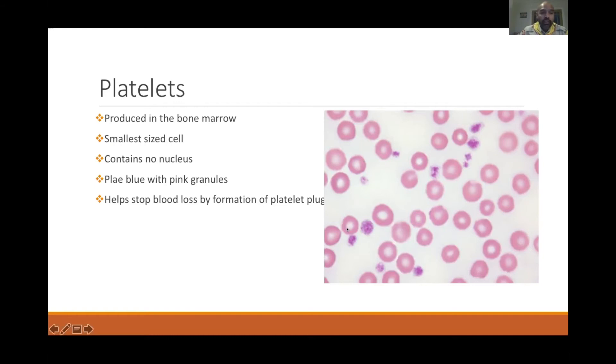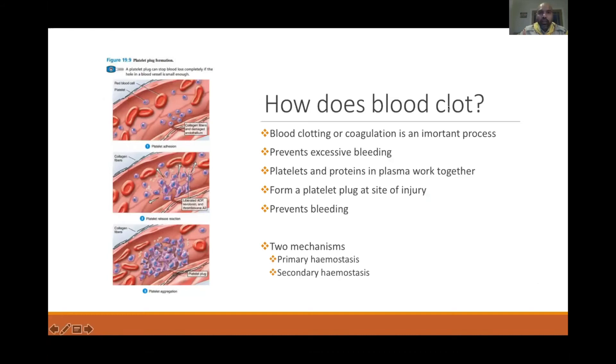The main function of platelets is to stop the loss of blood by forming a platelet plug. Most of us have had small cuts where we bleed but after some time the blood stops. The body has an amazing mechanism to stop us from losing excessive blood and to recover.